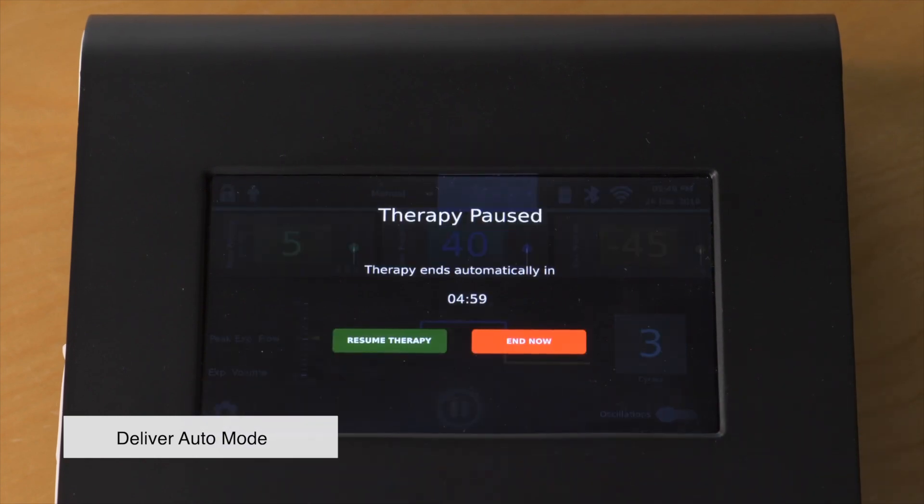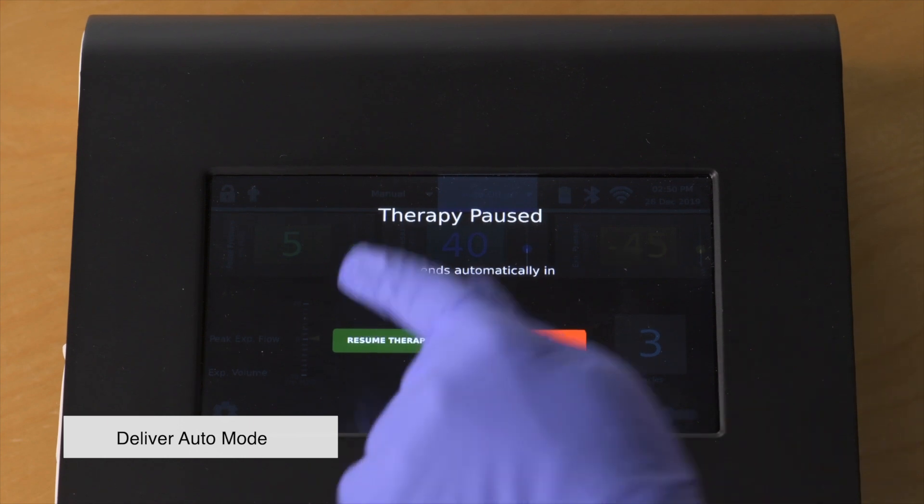The therapy can be paused at any time by pressing the pause button on the bottom of the screen. A timer will appear on the screen to show how long the device has been paused. The device will automatically end therapy after five minutes of being in pause mode. You can either resume therapy or end the therapy from this screen.